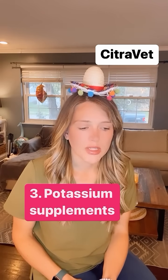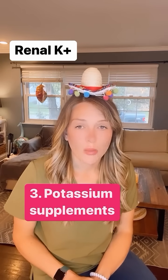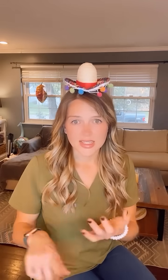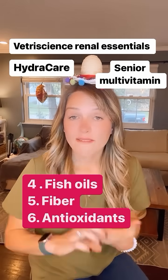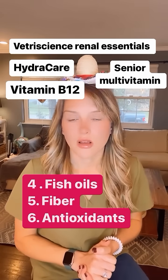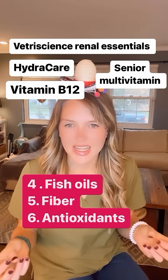Other things would be supplements that help with potassium levels, because we also have potassium issues with kidney disease. And also omega-3s, omega-6s, good fatty acids, antioxidants, and fiber — which is very good if we're dealing with a constipated cat. So all of those things are good to have in a supplementation plan.